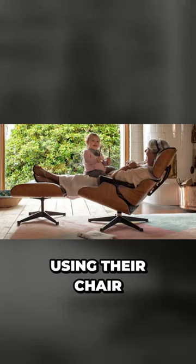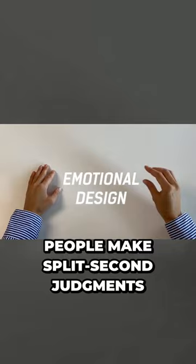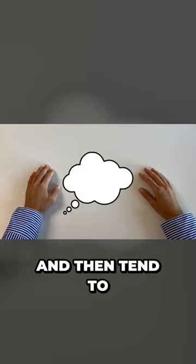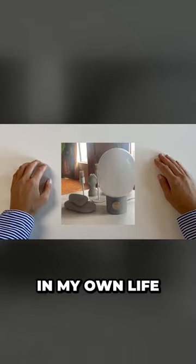It's called emotional design. Emotional design is one of the most powerful aspects in design. People make split-second judgments and decisions based on their emotions and then tend to back them up with logical argument. When I look at some of the objects in my own life and think about why I chose them, sometimes it's purely based on emotion.